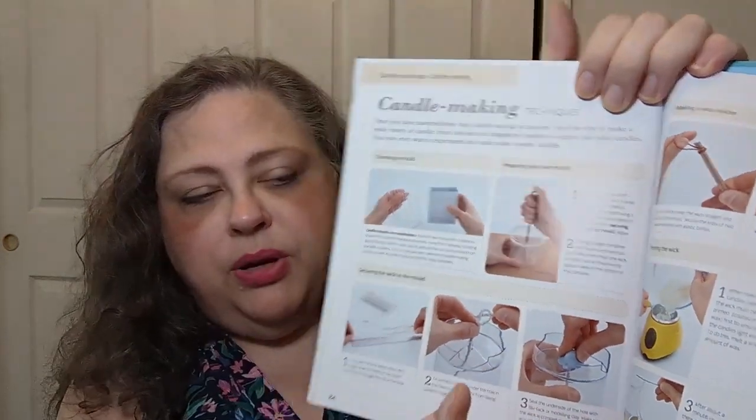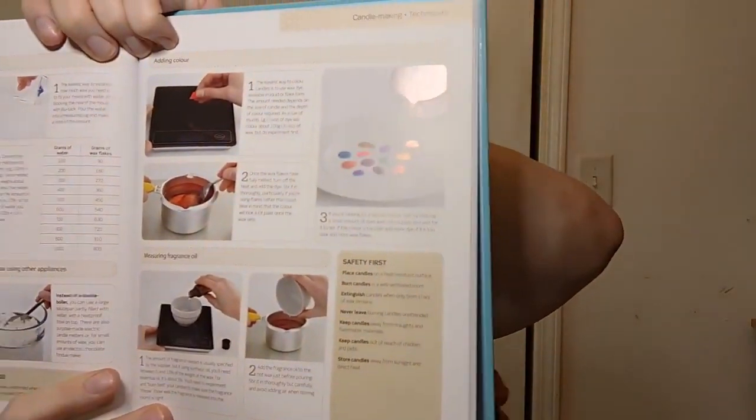Candles and soap — the candle making techniques section is very cool. It covers all the different parts: making a wick holder, priming the wick, types of wax, measuring wax, melting wax using a double boiler or other appliances, adding color, and measuring fragrance oil for scented candles. Then there's a rolled beeswax candle project, which I think would be a lot easier than the whole melty-wax approach — you're rolling prepared beeswax into really cool candles.